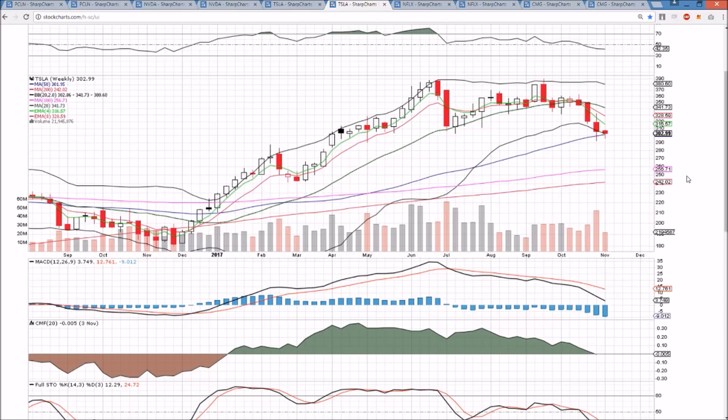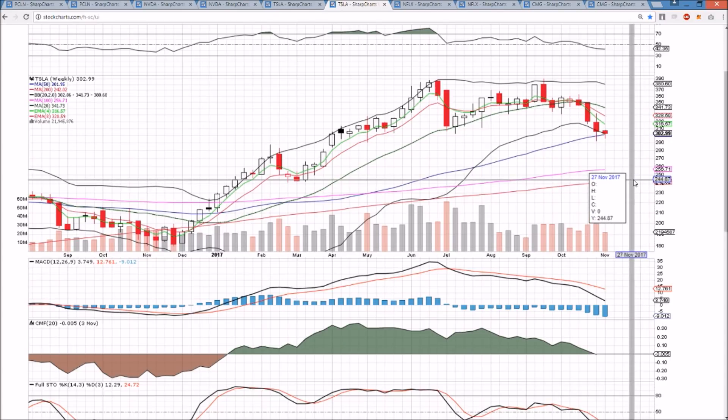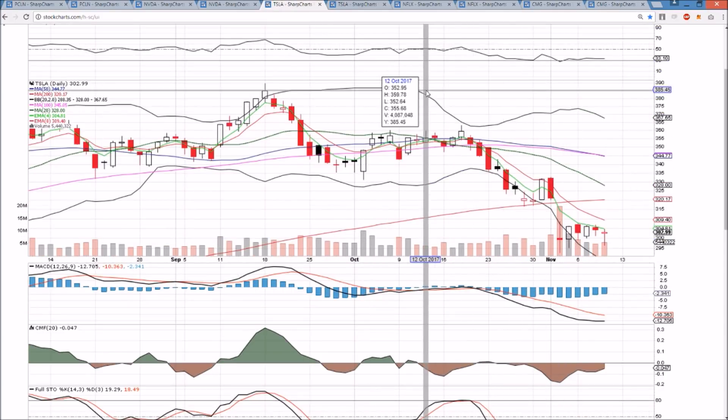On the weekly time frame, Tesla is struggling to hold the 50-week support along with the lower Bollinger Band, with an inside bar on the weekly. It all comes down to whether or not $307.50 can break.